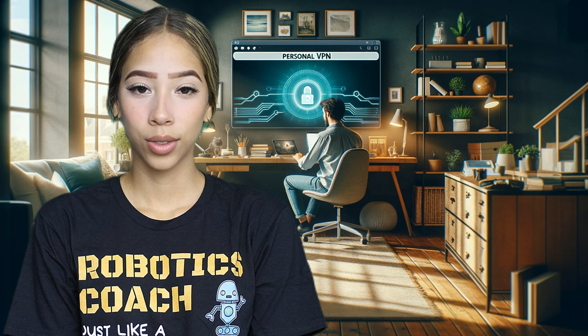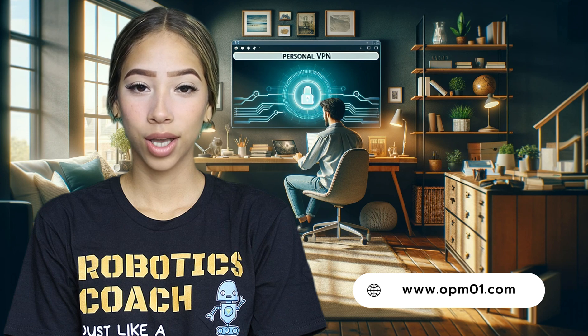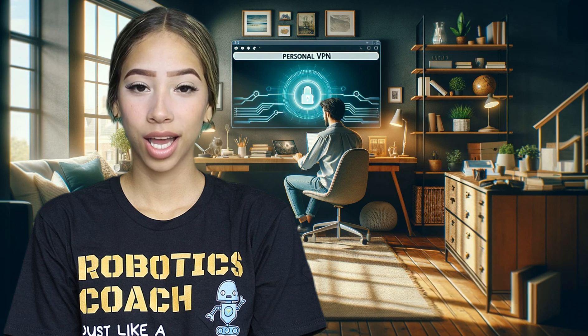Wait no more. If you are ready to enjoy an unrestricted, secure and personalized online experience, contact OPM Corporation today and take the first step towards total digital freedom. We are here to help.